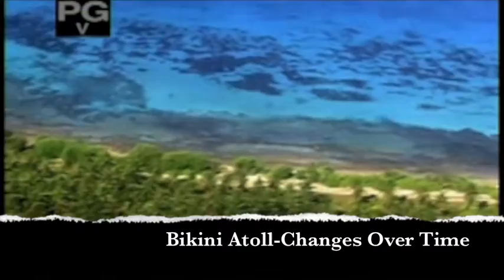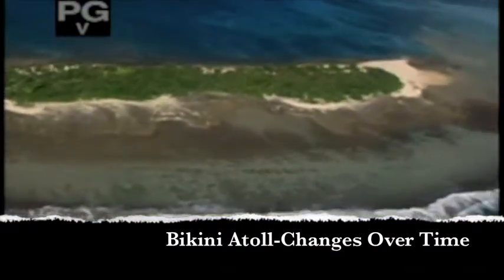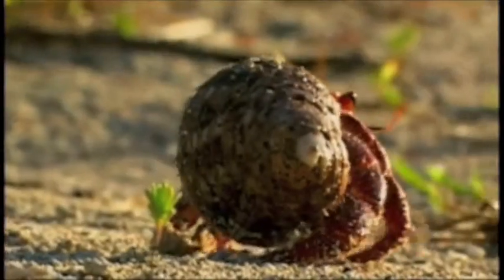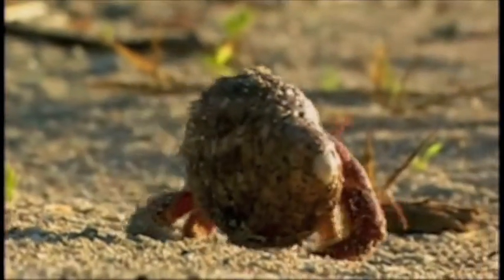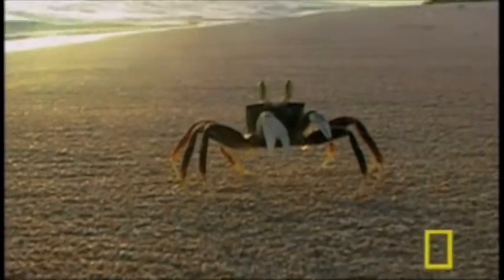This idyllic refuge is known as Bikini Atoll, part of the Marshall Islands. An atoll is a ring of ancient coral reefs that are left behind when an island sinks back into the ocean. The process can take as long as 30 million years, and coral reefs are home to a quarter of the plants and animals in the world's oceans.